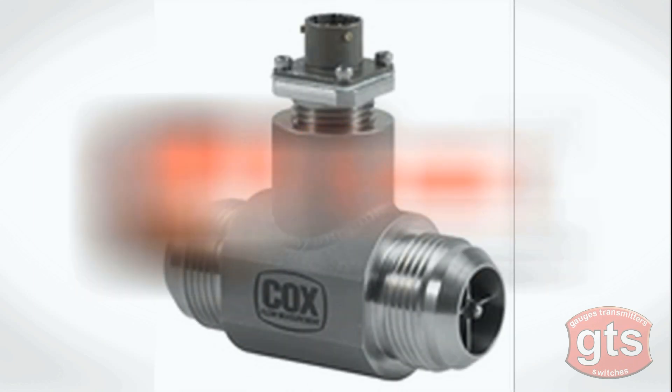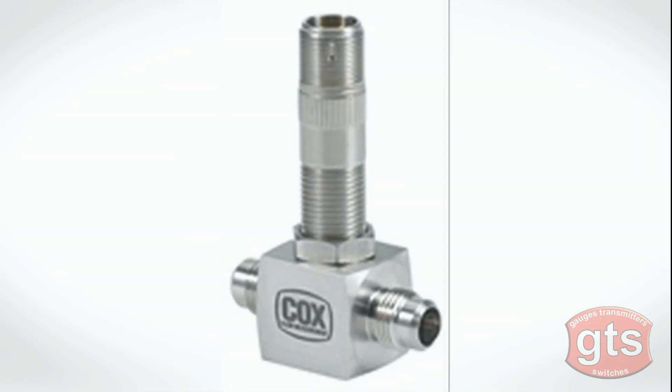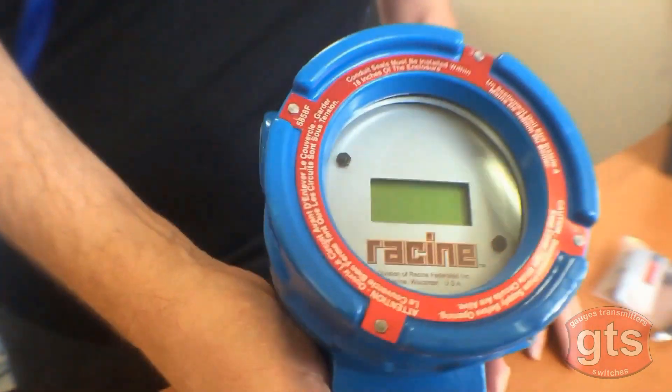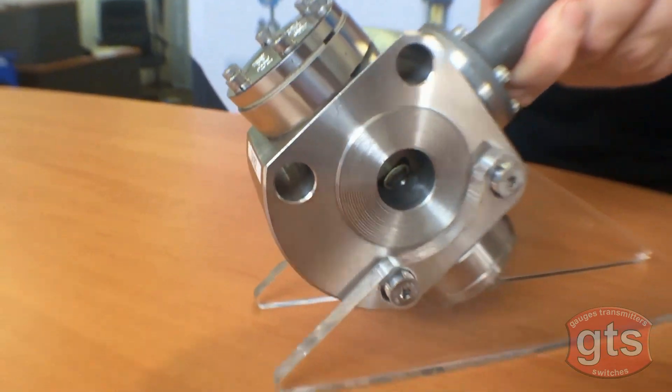Cox precision turbine flow meters have unprecedented mechanical linearity, resulting in minimizing or negating temperature-induced viscosity influence. Vortex flow meters utilize ultrasonic technology to measure tiny vortices that form when media in the pipe move across a strut or bluff bar.